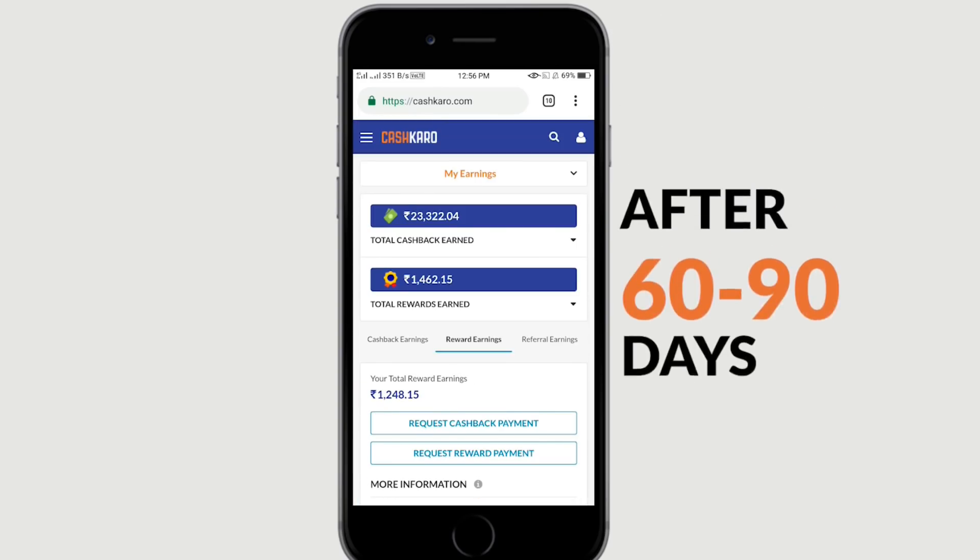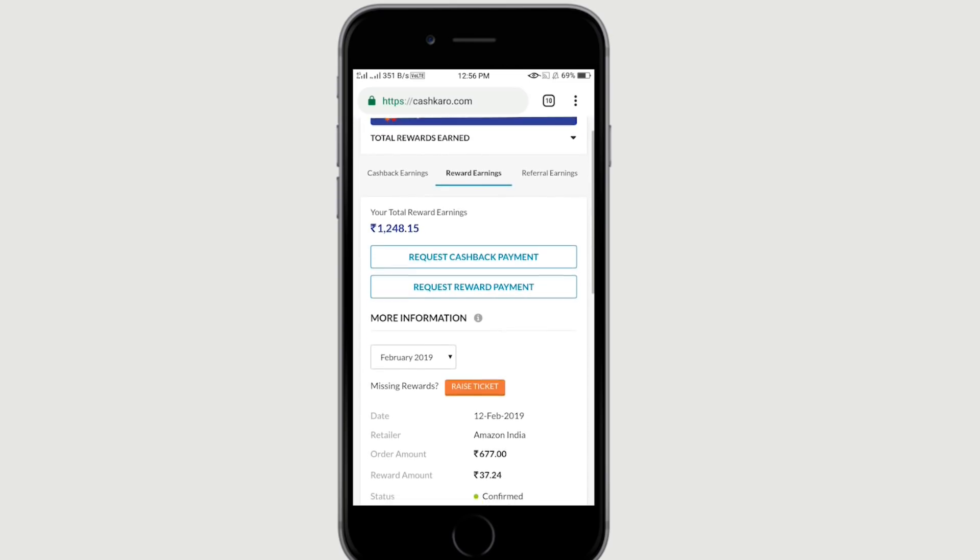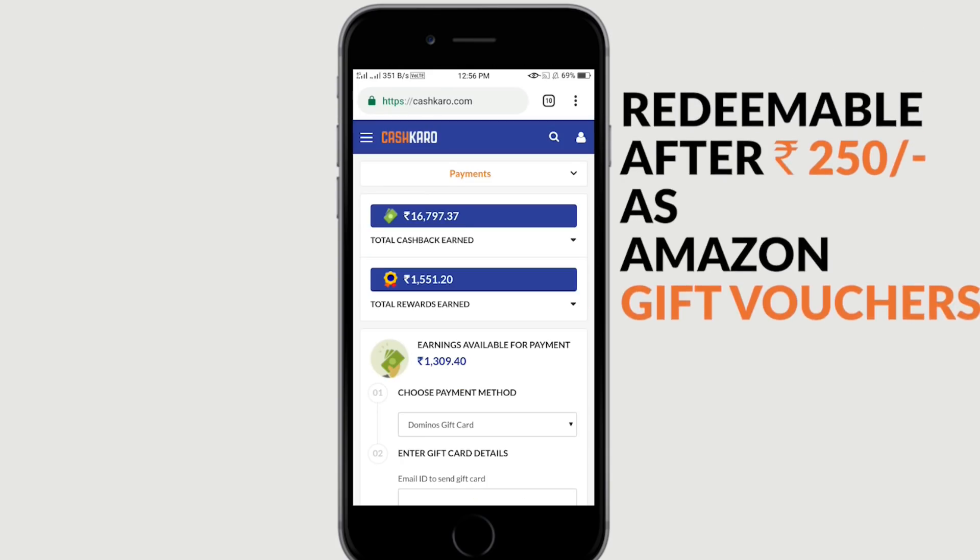If you want to subscribe, you can find any offers. This is a voucher for 10 lucky users available on Amazon Myntra.